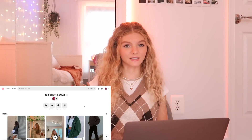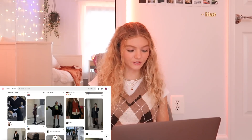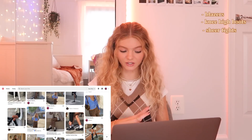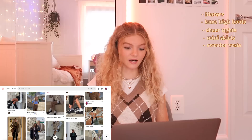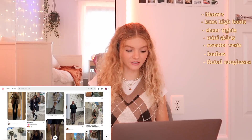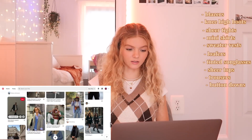I have my fall outfit ideas board pulled up here. If you guys want to follow my Pinterest, it's at CaitlinDeWitt underscore. I'm seeing a lot of blazers, knee-high boots has been such a big trend recently, tights — like the sheer kind you wear with boots and skirts — mini skirts, sweater vests, and loafers, which I did buy a pair of a couple weeks ago. I'm also seeing tinted sunglasses, sheer tops, trousers, and button-downs. If you guys want to see a try-on big haul, please comment down below and subscribe to my channel.